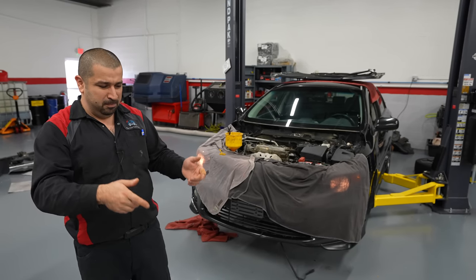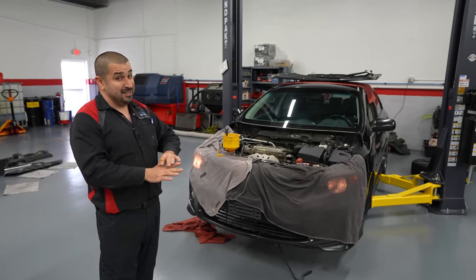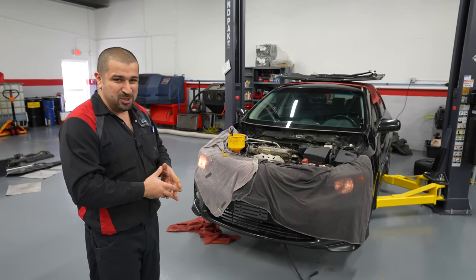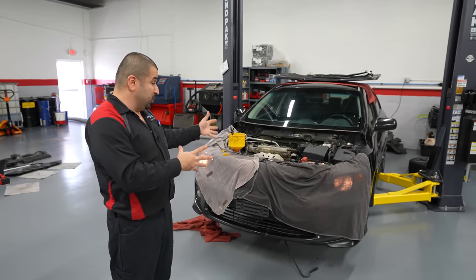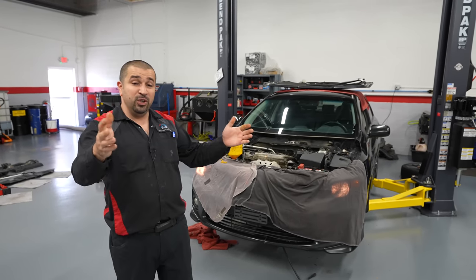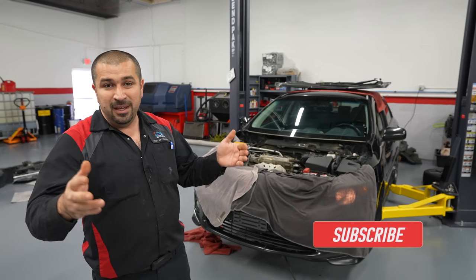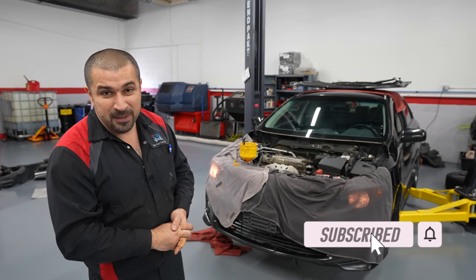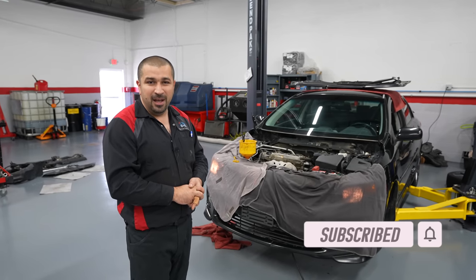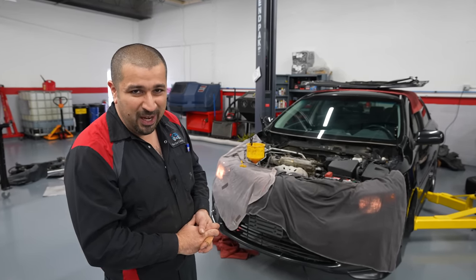The updated block no longer has the gasket issues or bolt thread-pull problem from the early 2002–2004 engines, but when they updated it they added the oil burning issue. This one is all fixed and done. Thank you so much for watching — I hope you learned something new. Have a wonderful day.